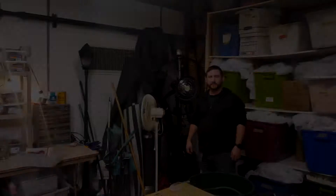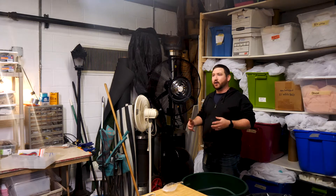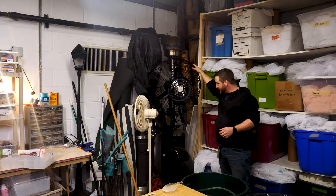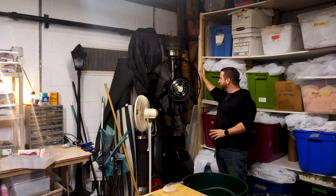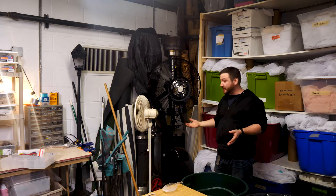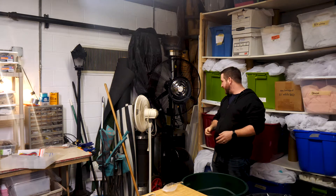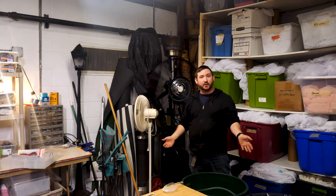We also have things that can be rented out for any season. We have propane heaters that we rent out. And this here is brand new — we haven't even used it yet — our misting fan. So if it's extremely hot during your event, we have this to provide a little bit of relief to your guests. We also have multitudes of fans to make everybody comfortable no matter what time of year your event is.